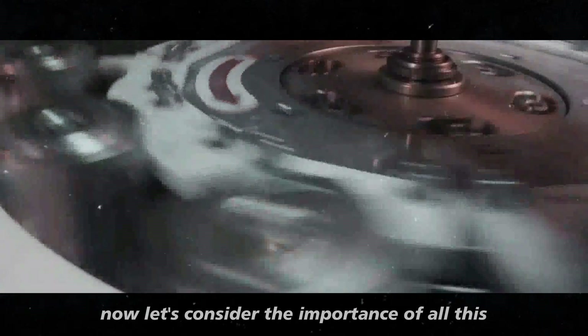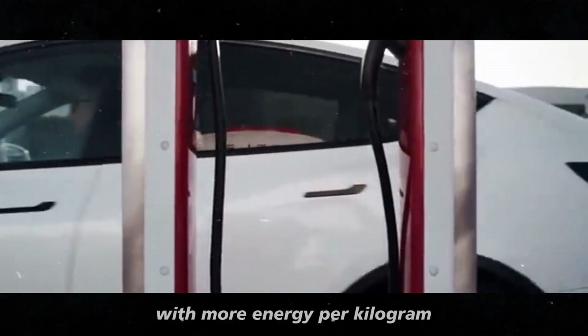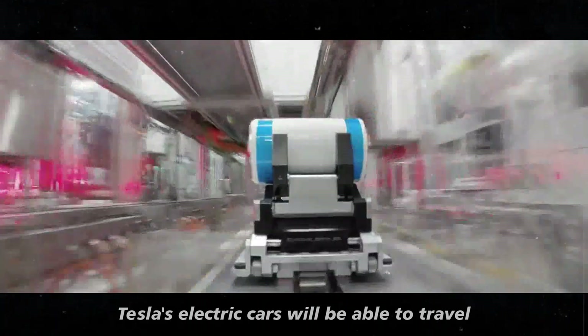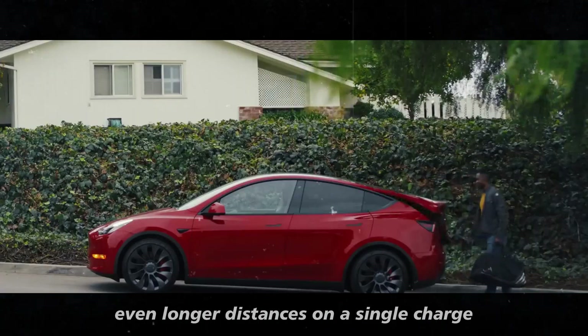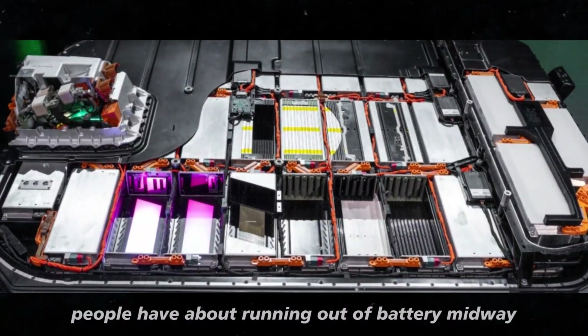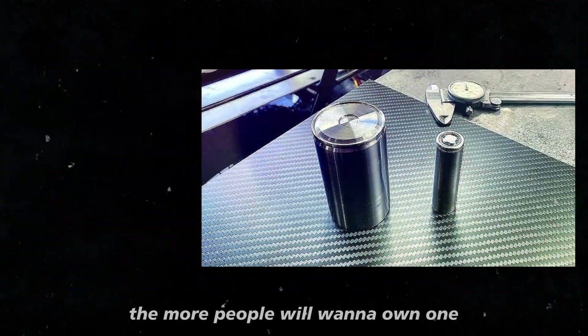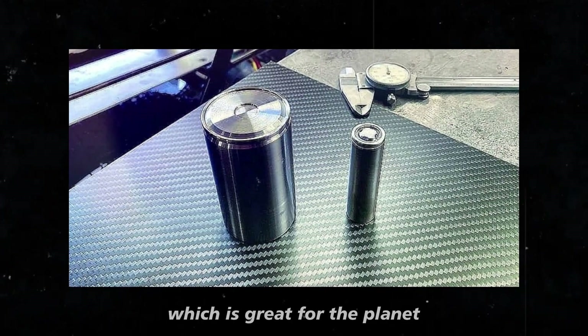With more energy per kilogram, Tesla's electric cars will be able to travel even longer distances on a single charge. This will help reduce the concern people have about running out of battery midway. And the more practical electric cars become, the more people will want to own one — which is great for the planet.